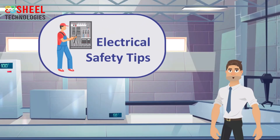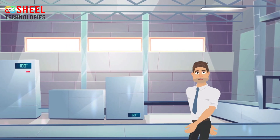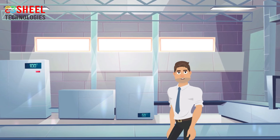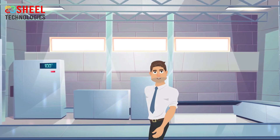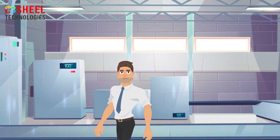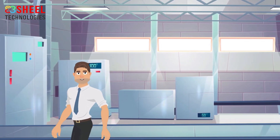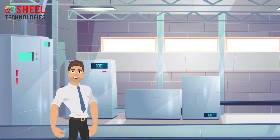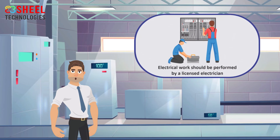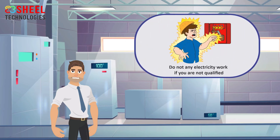Electrical safety tips. Electrical safety is most important in the workplace, because electrical current can cause shocks, fires, explosions, burns, and falls which can be fatal or cause serious injuries. Follow these safety tips to avoid serious electrical injuries. All electrical work should be performed by a licensed electrician. Do not make any electrical connection if you are not qualified.